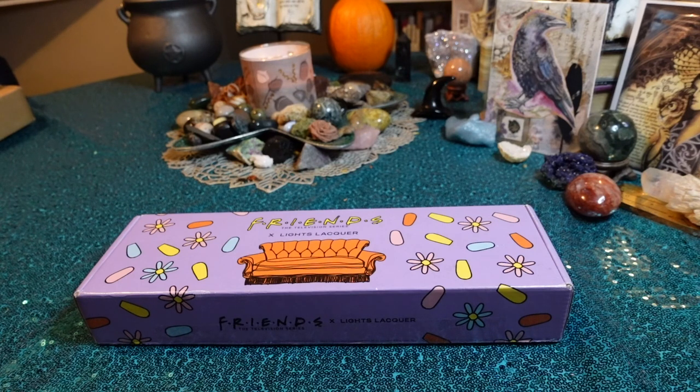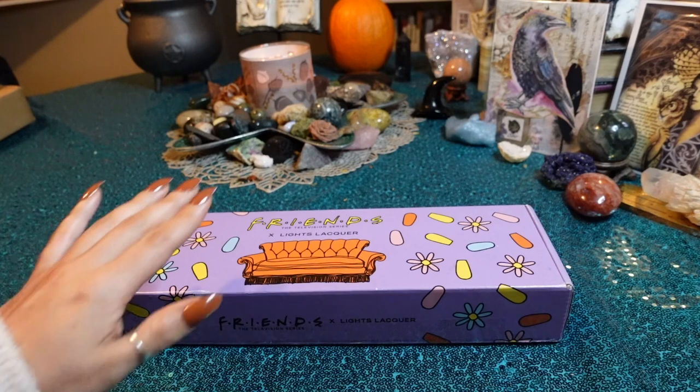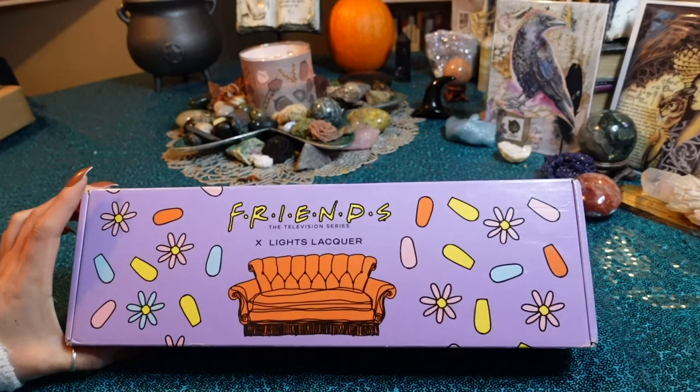I felt like each shade was very similar to ones they had already released before and that I currently have in my collection. But I watched her video on it and just seeing how emotional she got and her story behind it, I was like I have to get it because it is limited edition and I do have really good memories of the show.